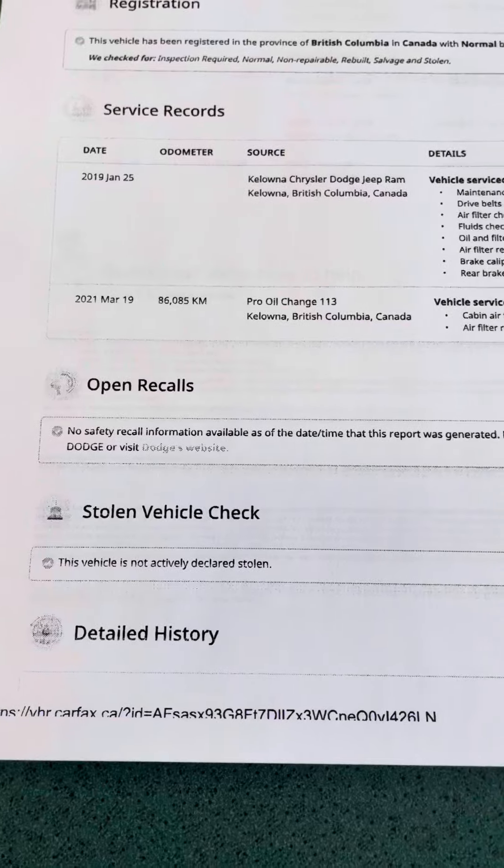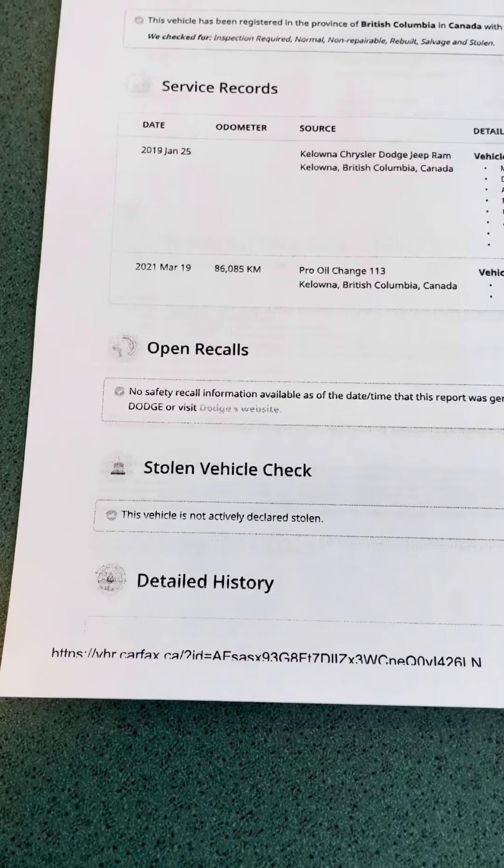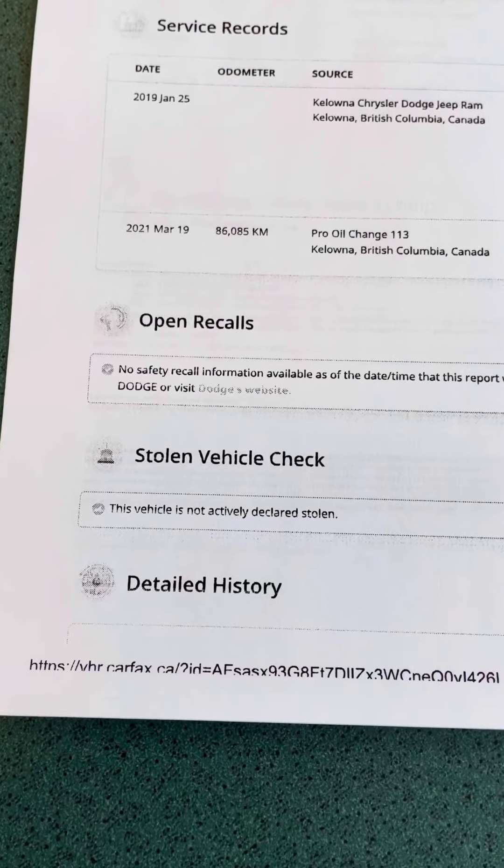Open recalls — there are no safety recalls or anything. Stolen vehicle check — again, not a stolen vehicle.